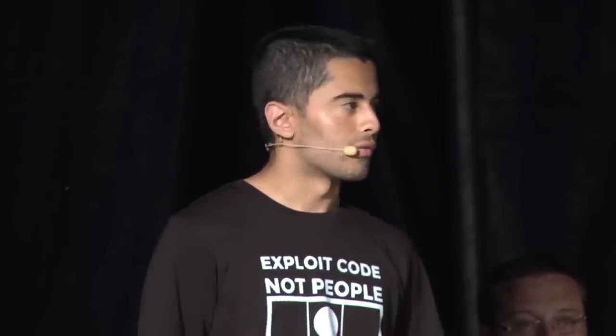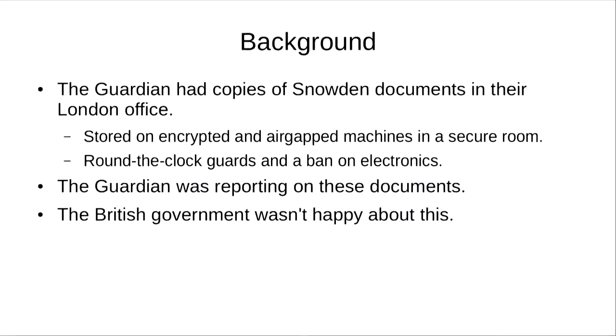A bit of background. The Guardian was one of the newspapers that had access to some of the raw copies of the Snowden files. They had to take great measures to actually protect those files and make sure they don't fall into the wrong hands, like GCHQ. Some of the security measures they took: they stored the files on an encrypted hard drive, and they also air-gapped the machines to make sure there's no internet connection and no signals can get in and out.